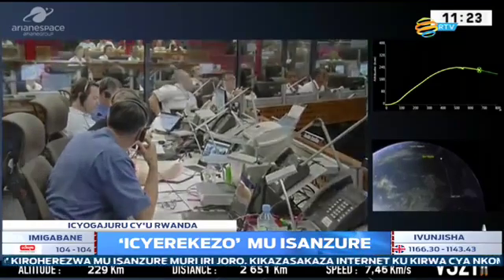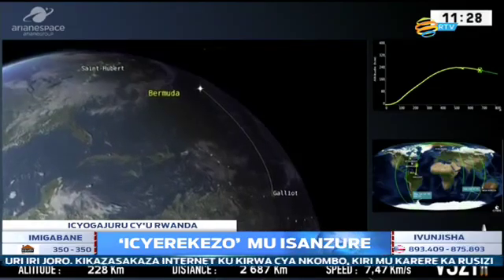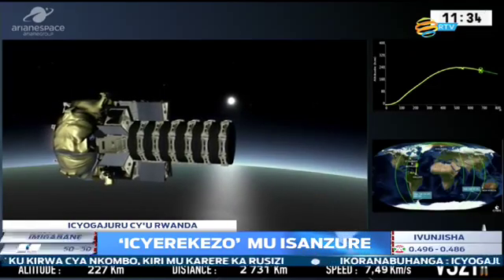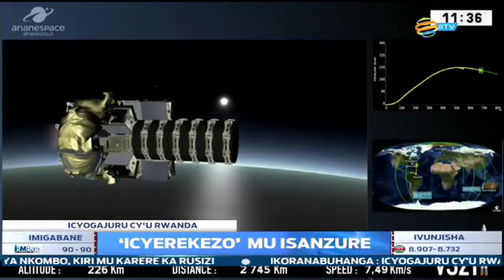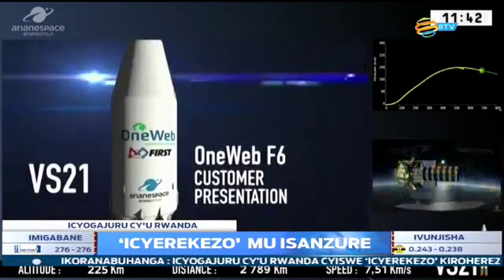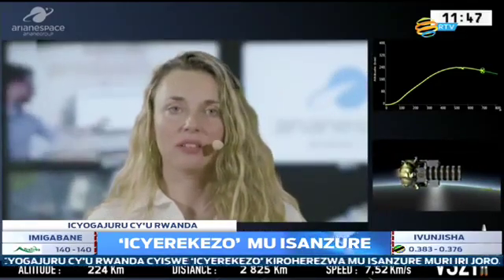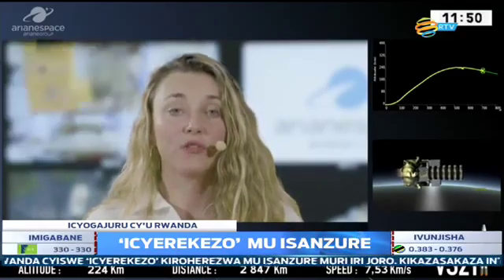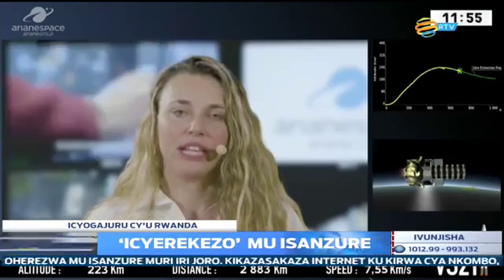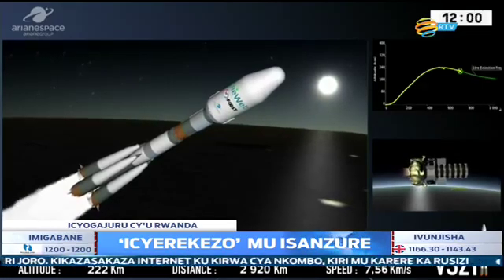On the screen: top right is the trajectory — the planned trajectory, and the cross is the actual position. Bottom right shows the flight path David just talked us through. Tonight is the Soyuz launch VS-21, the second launch of the year and more importantly the first launch of the ambitious OneWeb constellation program. The VS-21 mission is to bring the first six OneWeb spacecraft into a lower orbit.